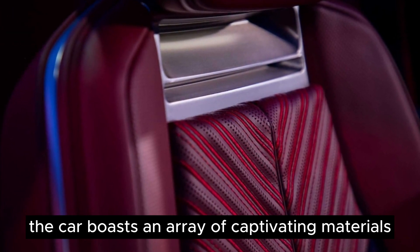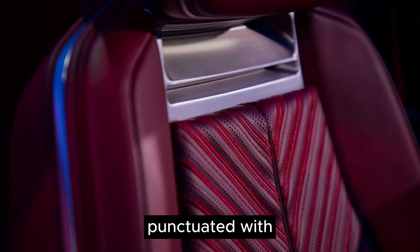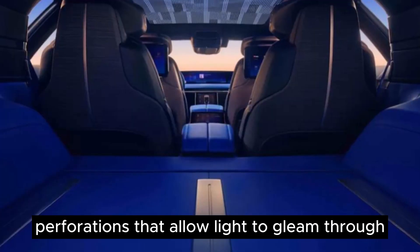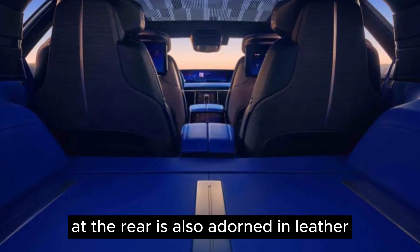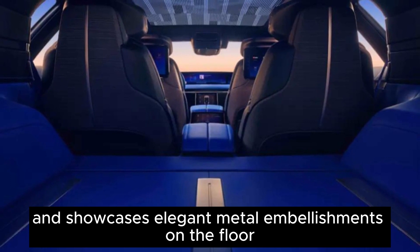The car boasts an array of captivating materials, including gleaming metal and wood, punctuated with perforations that allow light to gleam through. The roomy cargo area at the rear is also adorned in leather and showcases elegant metal embellishments on the floor.